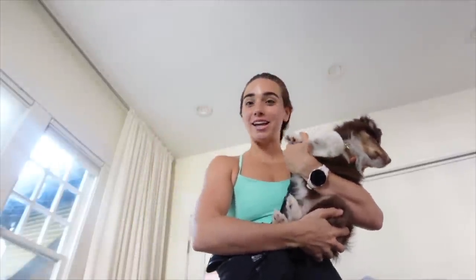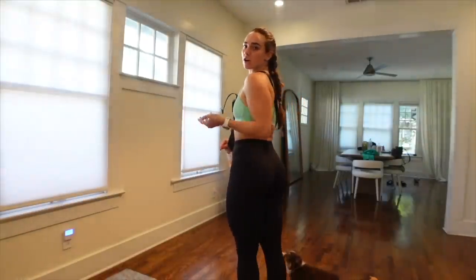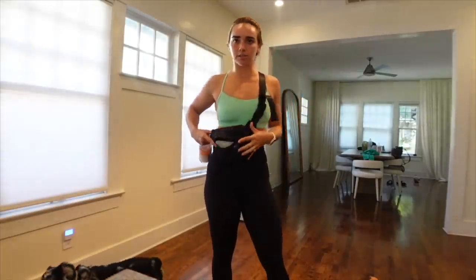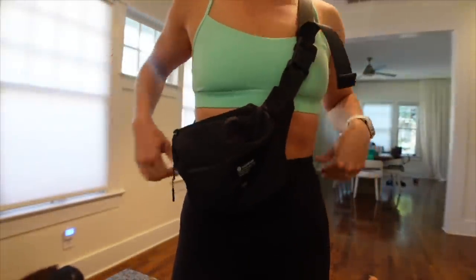Good morning and welcome back to my channel! We just did our long run — it's Saturday and we did 10 miles. We're in the section of the program where we just hit double digits and it was so hard. Yesterday we did four miles and I felt so good, but today was just so hard. Anyway, here's the outfit: these leggings are older Gymshark, this is a Lululemon bra, and a little Lululemon pouch that carries my headphones, wallet, everything I need.